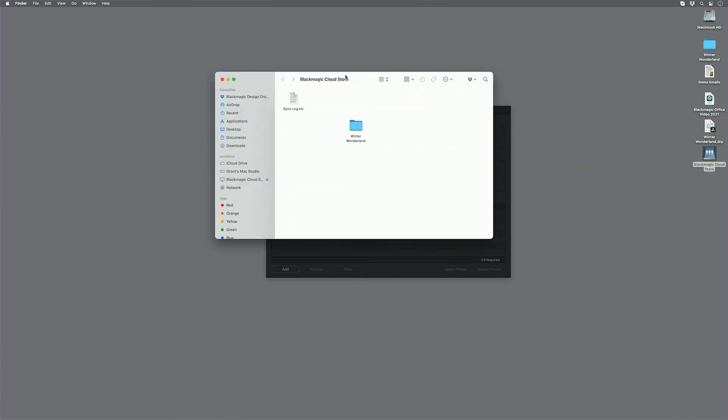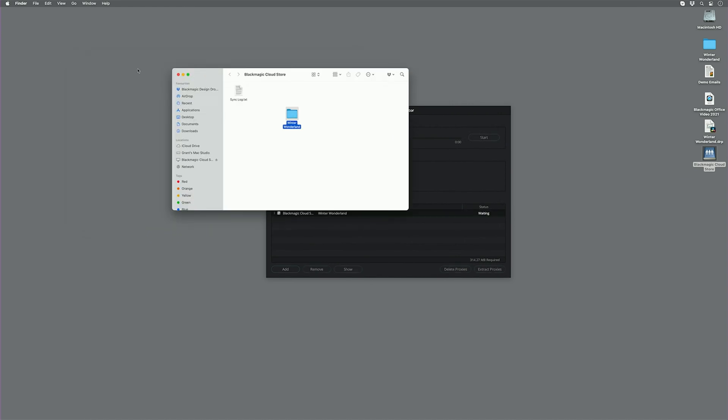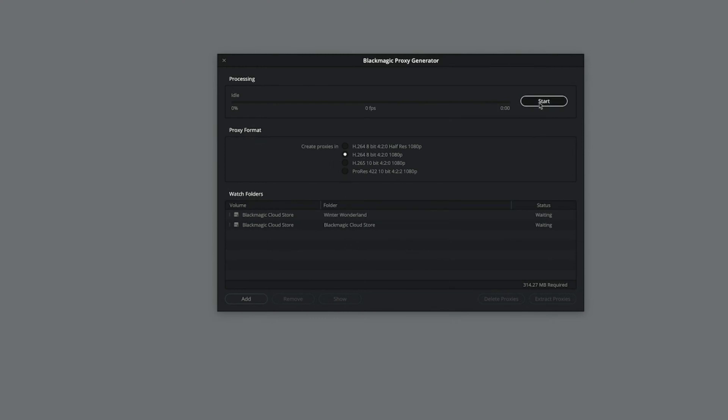A new side application with DaVinci Resolve 18 is the proxy generator. It allows you to set up a watch folder so that anytime media is added into that folder, it will automatically start creating proxies using one of the proxy presets that you can choose from when you first load up the program.